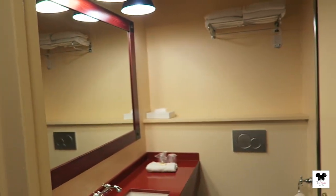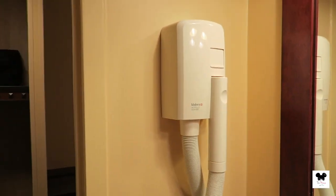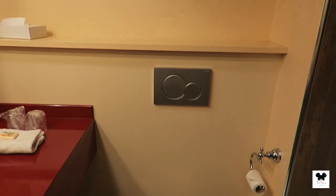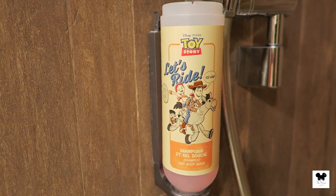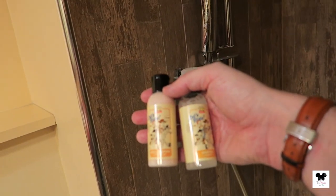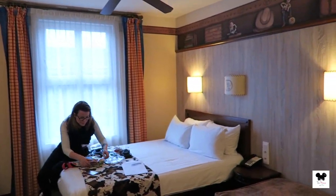And then we've got the bathroom. They're quite spacious for a Disney bathroom. You've got a hairdryer on the wall, a slightly sweaty Nicholas, a towel rack just above the loo, and we've got the shower. These have all been freshly done as well. And you have got the Disney Woody's Roundup toiletries, plus shampoo and conditioner.